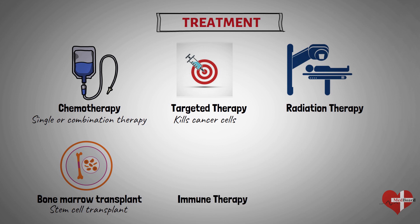Immunotherapy uses your immune system to fight cancer. Your body's disease-fighting immune system may not attack your cancer because the cancer cells produce proteins that help them hide from the immune system cells. Immunotherapy works by interfering with that process.